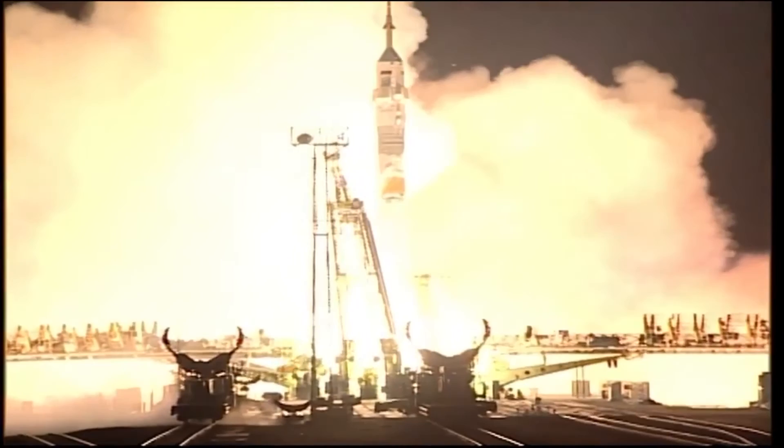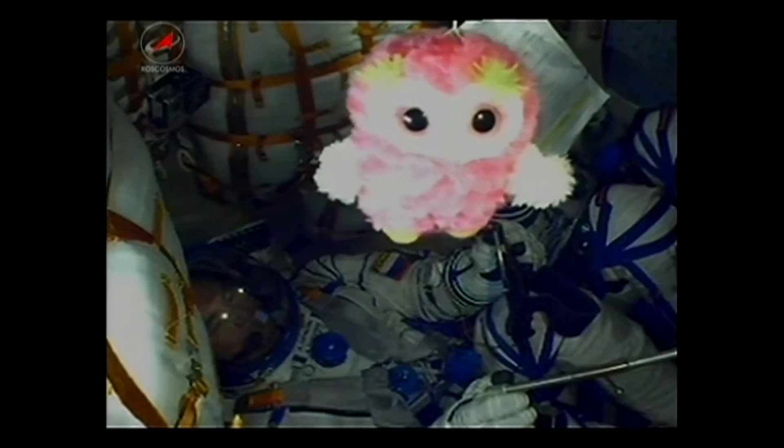And liftoff! Jeff Williams, Alexei Ocinen, and Alex Kropotka launching to the International Space Station. Getting confirmation now — the launch shroud has been jettisoned, so the Soyuz spacecraft itself is now exposed.